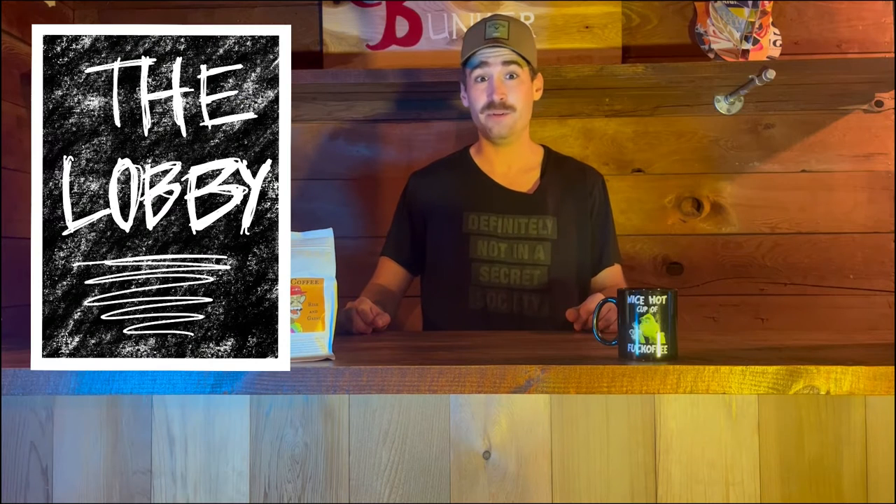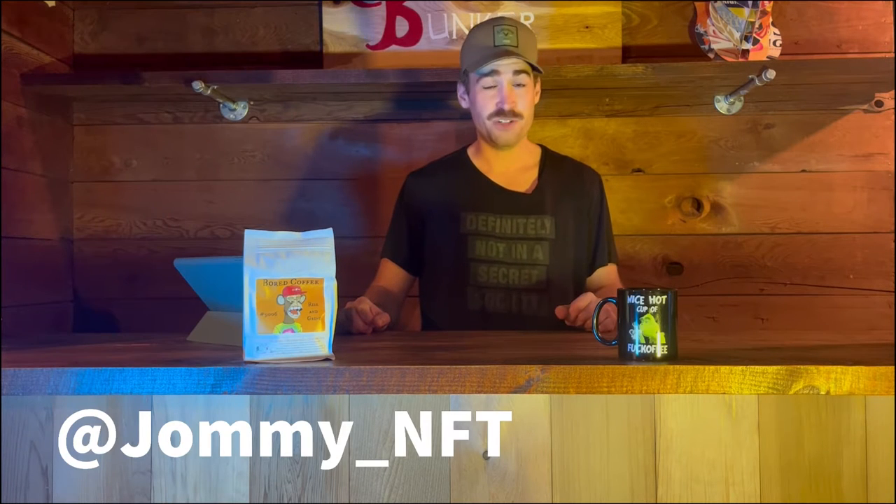Alright, hello hello, GM GM, welcome back to the lobby. We're in my basement. My name is Jami, your least favorite host in the NFT space, and this is the Lobby episode 4, spotlight edition. It's a little unique.